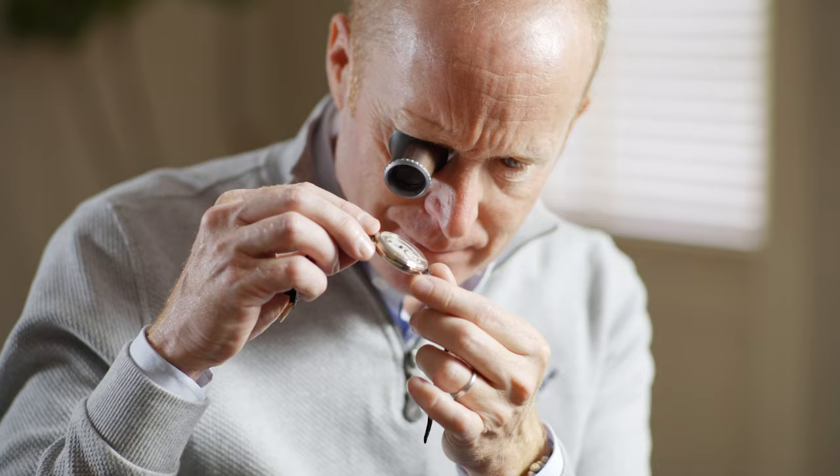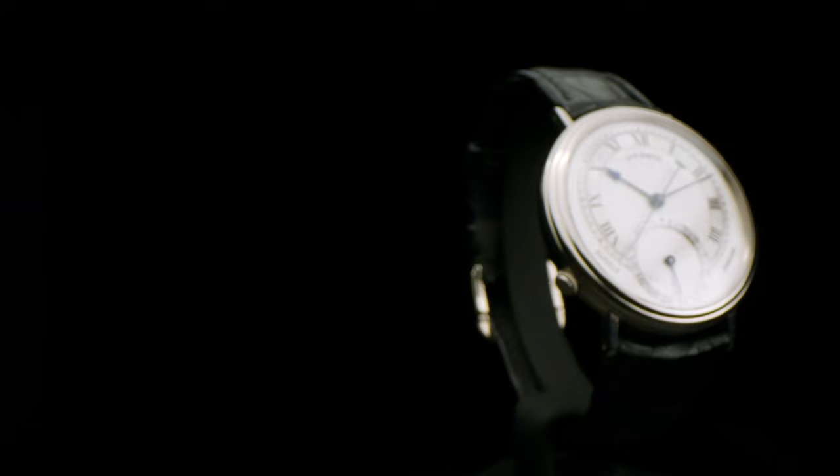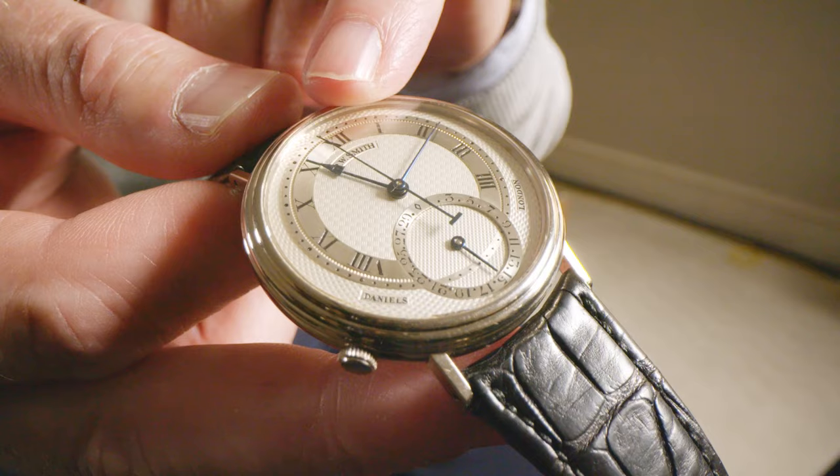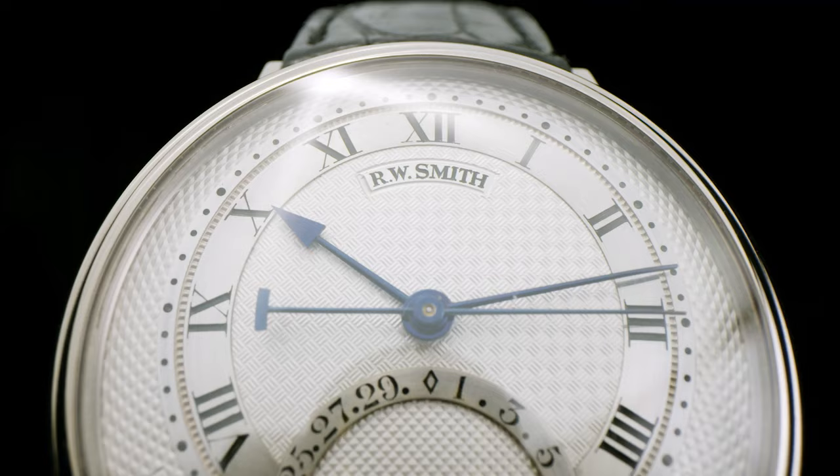The idea behind the Millennium series was to celebrate George's achievement of having the co-axial escapement industrialised. The Millennium here is the very last piece that was made at the end of the project, and this particular piece is different because this one has my name on the dial. It's co-signed Daniels Millennium and Smith — the only watch in the world that has both our names on the dial.